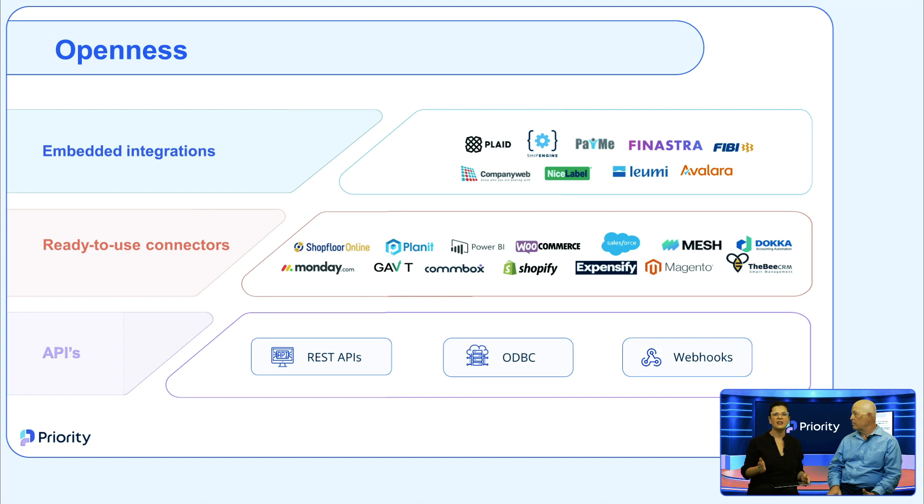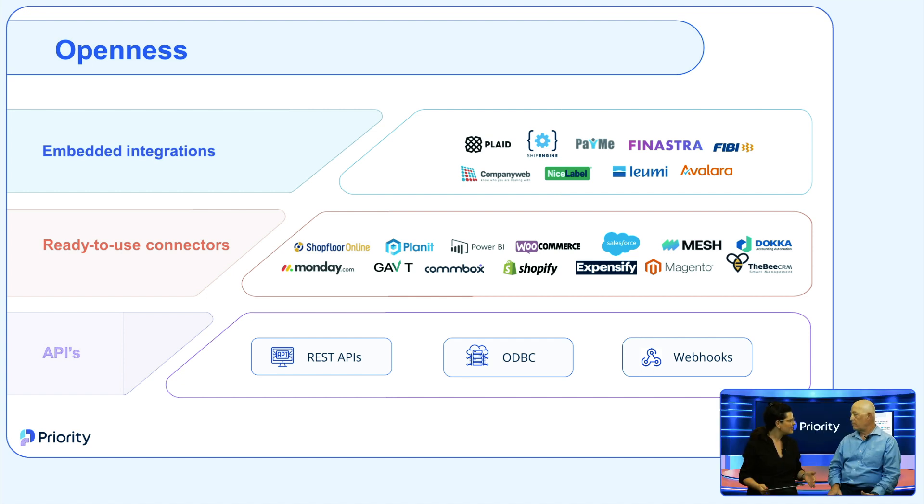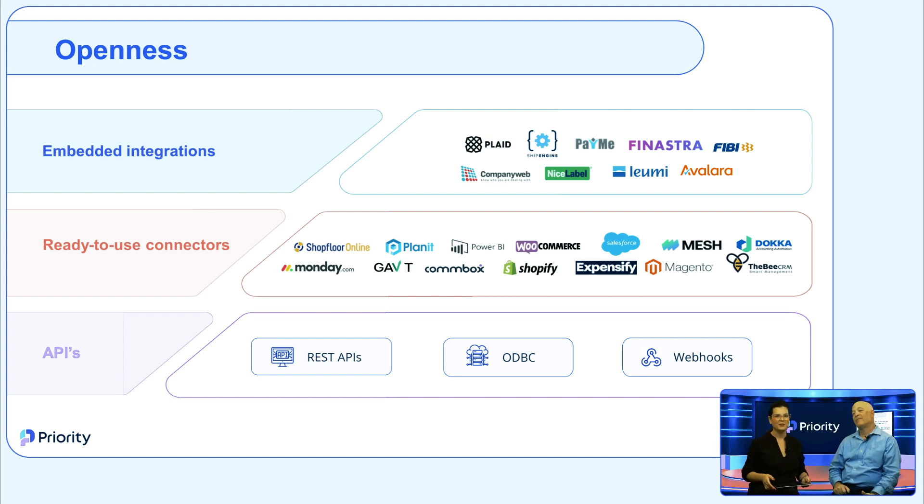The first level involves connecting tools like APIs, ODBC, and webhooks, which allow us to build an unlimited number of custom-made integrations to support specific needs. In fact, our analytics report builder is actually based on the ODBC capability — we developed this tool for our users and use it ourselves.